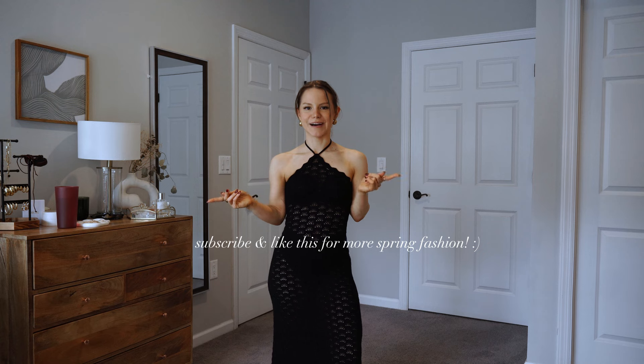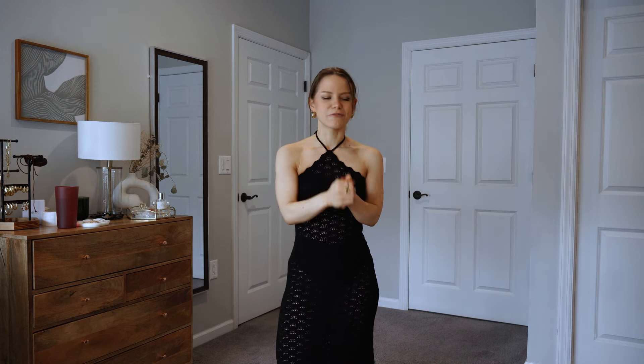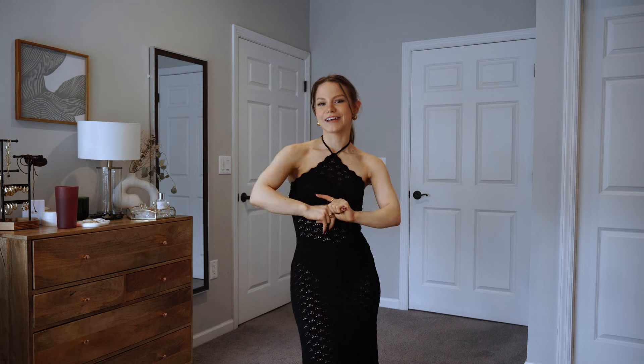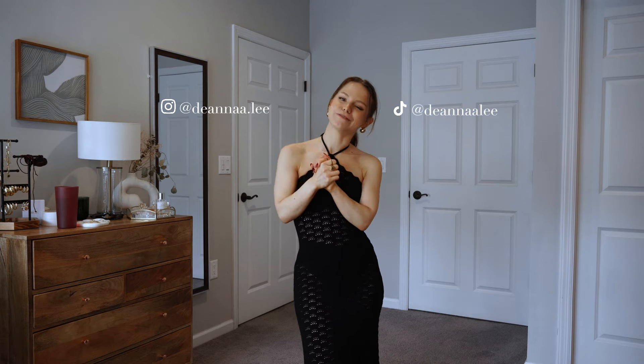Thank you so much for watching! Be sure to subscribe for my spring lookbook, which is coming very soon once I fill out my spring wardrobe a bit more. I might do another spring haul before then so stay tuned. Let me know if there are any specific stores you'd like to see. Check out my spring trends video if you haven't already — it'll be linked up here — and everything will be linked in the description including any discount codes. You can also check me out on TikTok and Instagram. I hope you enjoyed today's haul and I hope you have a beautiful day — bye!